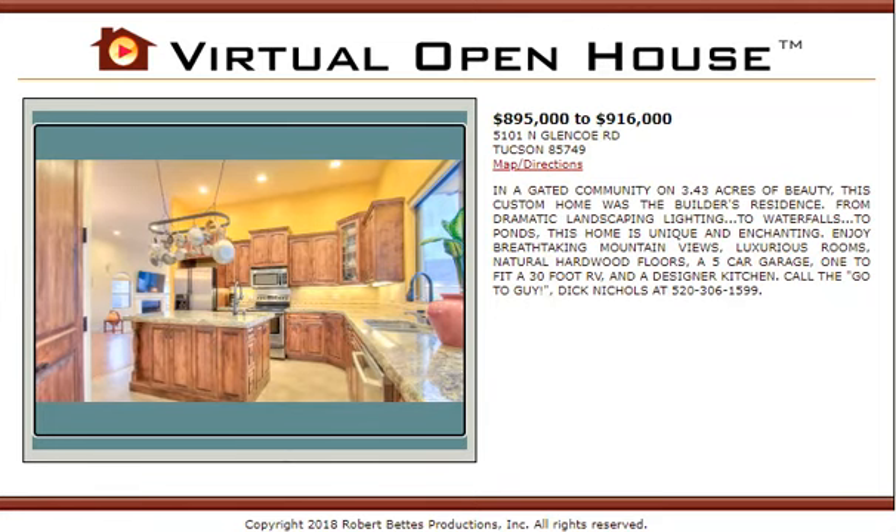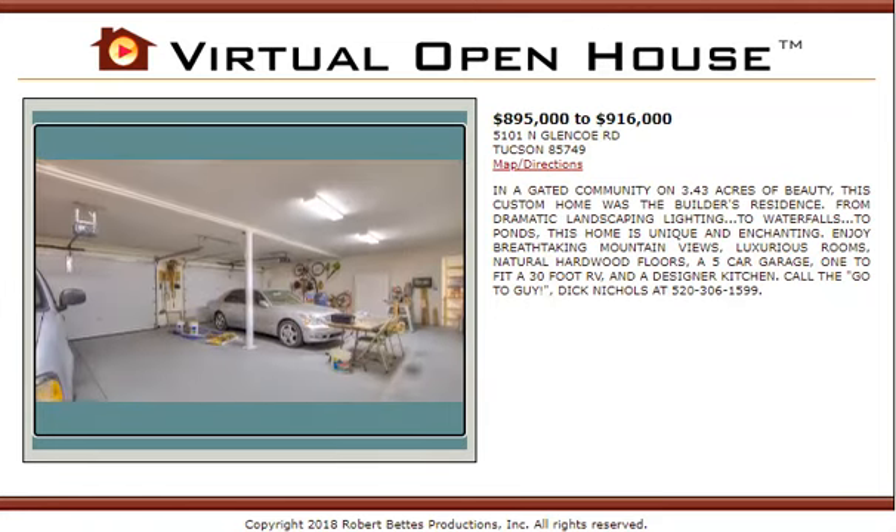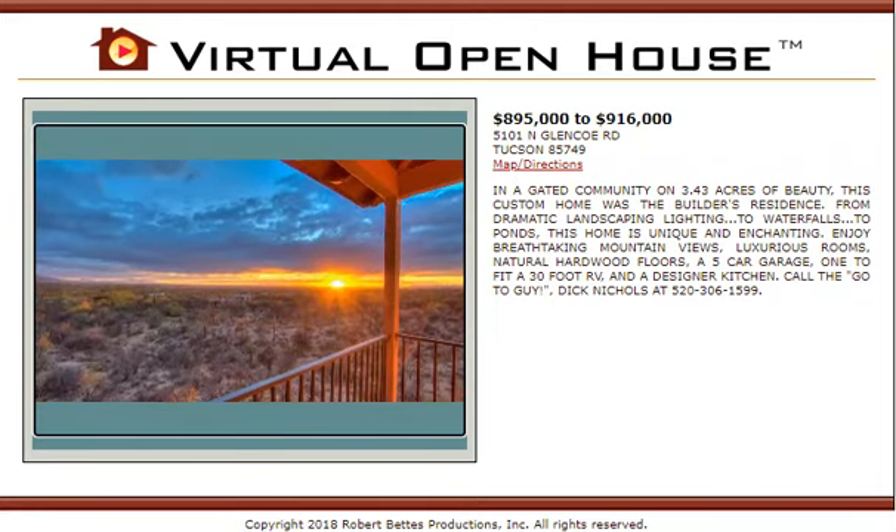Enjoy breathtaking mountain views, luxurious rooms, natural hardwood floors, a five-car garage — one to fit a 30-foot RV — and a designer kitchen.